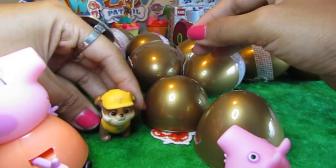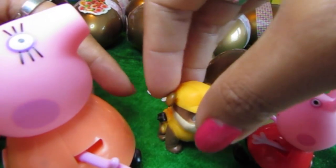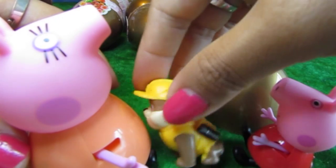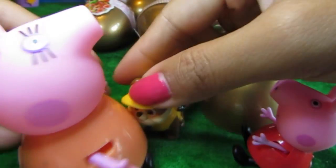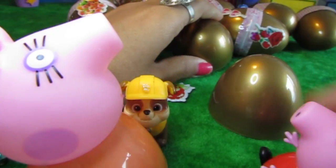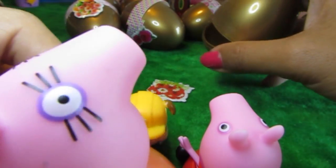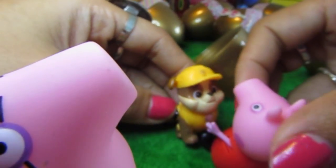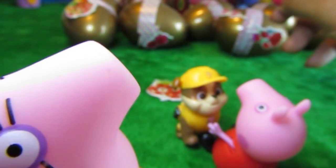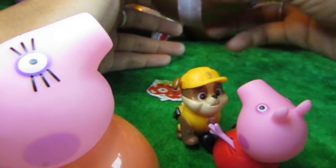There you go, put Rubble. Rubble can't stand on his own. Maybe he can just... yeah, there you go. Maybe he can lie on Mama Pig's belly, just like that because he can't stand on his own. Now let's see what we've got here. There's one egg. Mama Pig. So Rubble is having a little play with Peppa Pig while Mama Pig opens the eggs.